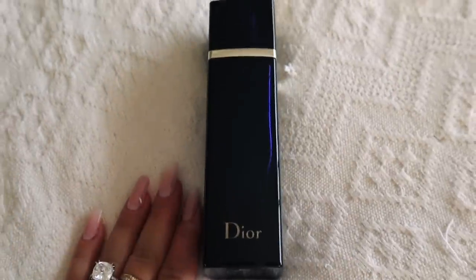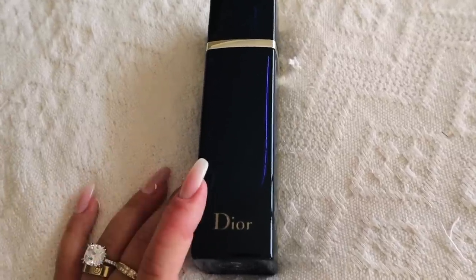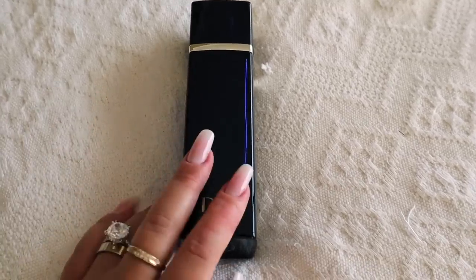Last but not least we have Dior Addict, and I'll simply take this one because if it's raining in Poland or it's colder and I want to go out with my girls, I'll probably wear this one.